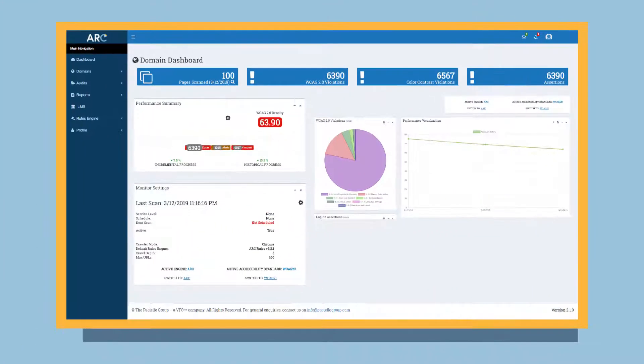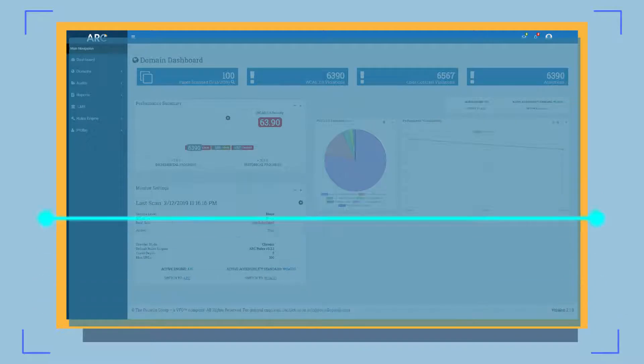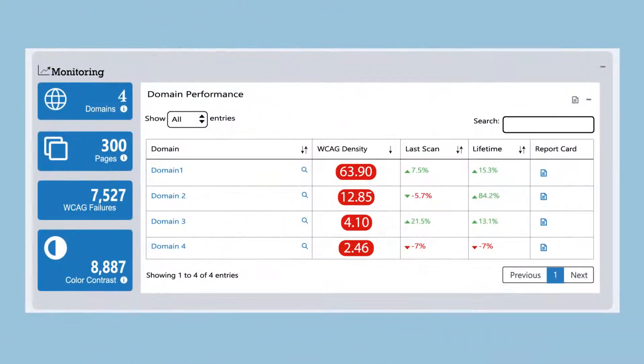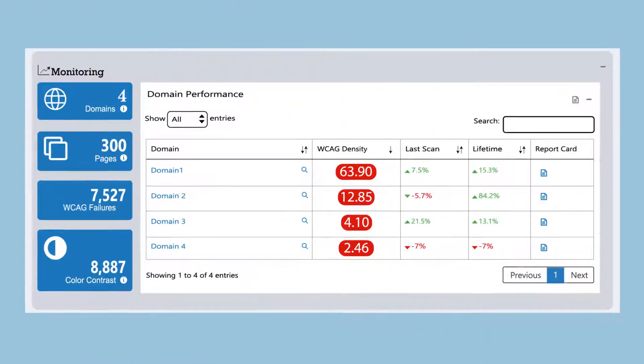Arc Monitoring will go through what you've built and provide insights that go beyond the superficial errors picked up by other accessibility testing tools. This enables you to fix the root causes of problems and stop them from reoccurring, rather than playing catch-up all the time.